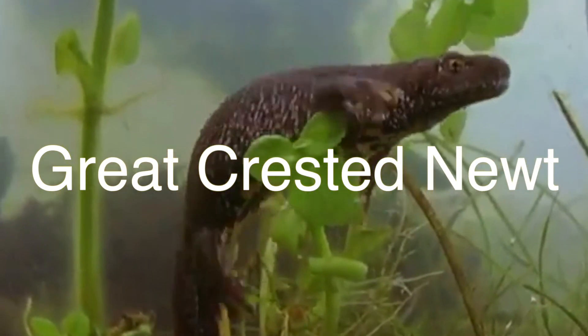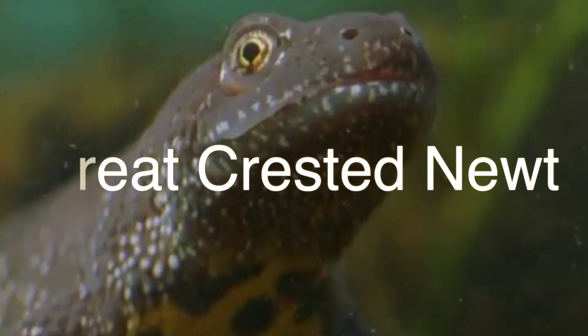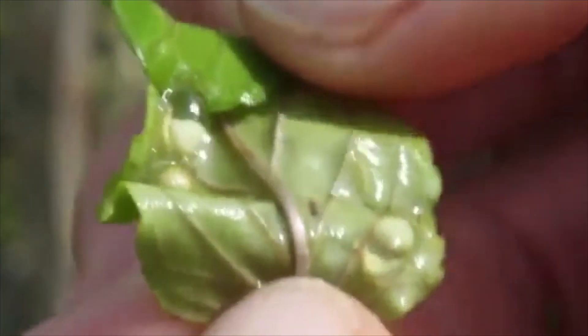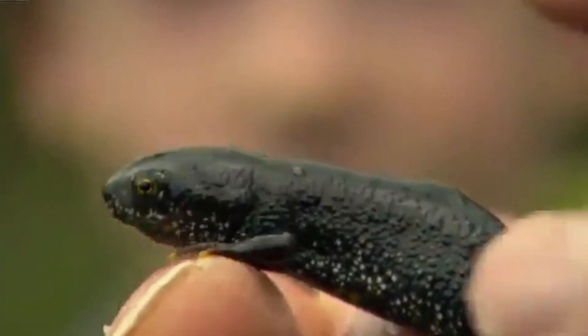Over the years, numbers of Great Crested Newts have declined, making them a threatened species within the United Kingdom. The species, alongside their eggs, breeding sites and resting places, are protected by law, with the species now being a priority under the UK's Biodiversity Action Plan.